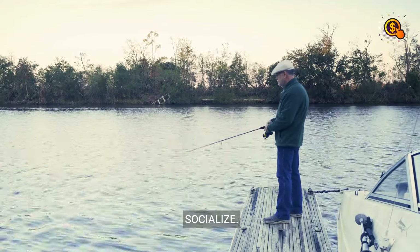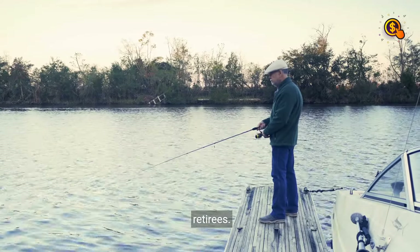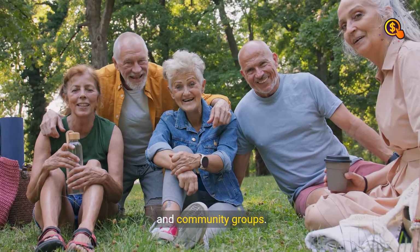Step 10: Socialize. Retirement may be lonely and feel isolated for some retirees. Engage in social activities with friends, family, and community groups.